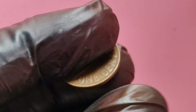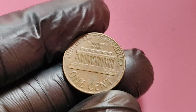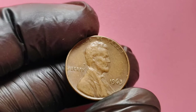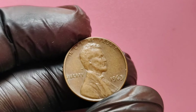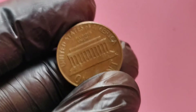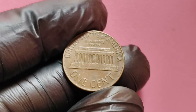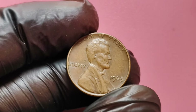Now that we know why these coins can be so valuable, how can you identify a valuable 1963 no mint mark penny? First, examine the coin closely. Look for any signs of doubling on the date or on Lincoln's profile — this could indicate a double die error. Next, check for any unusual marks or die cracks on either side of the coin, as these can also add significant value. Finally, consider getting your coin professionally graded. A higher grade can mean a dramatic difference in value, especially for collectors looking for premium pieces.